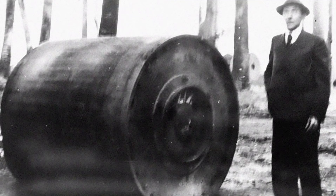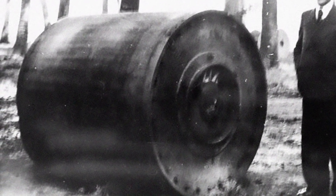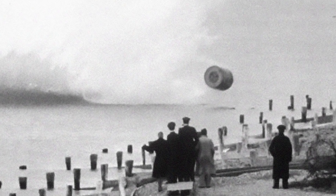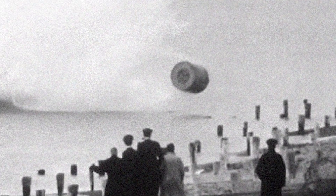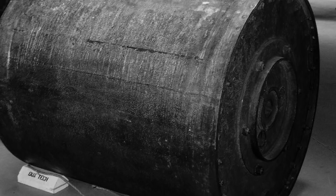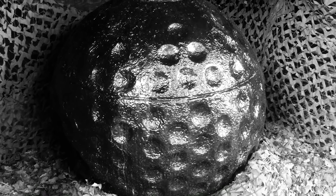The Upkeep was a cylindrical weapon that needed to be dropped at 232 miles per hour, 60 feet above the water. 500 revolutions per minute of backspin were added so that the bomb would skip across the surface before sinking and exploding at the dam walls. If successful, the bomb would hit its target, sink, and immediately explode underwater like a depth charge. Two versions of the bomb were developed — a larger one for dams and a smaller one for vehicles — codenamed Upkeep and Highball.